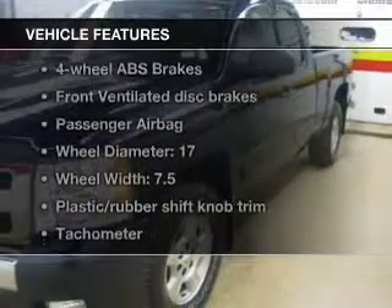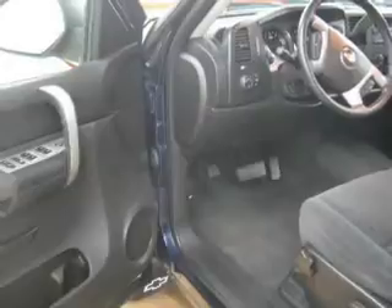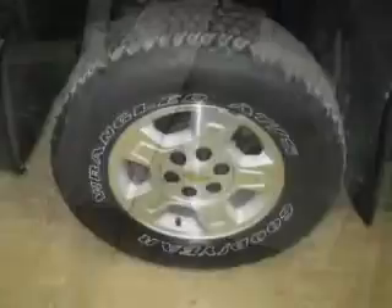Enjoy these notable features that are included in this vehicle: power door locks, power windows, cruise control, an AM-FM stereo with a CD player, satellite radio, power steering, and an adjustable tilt steering wheel.